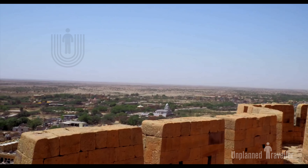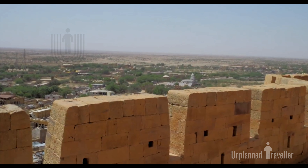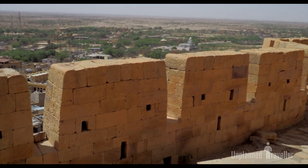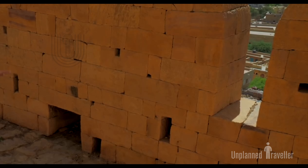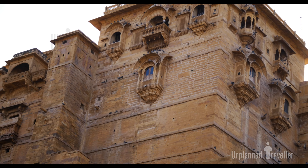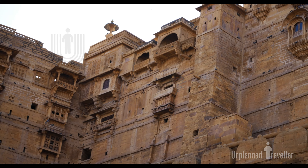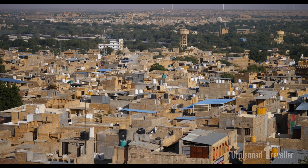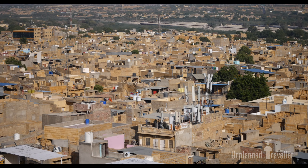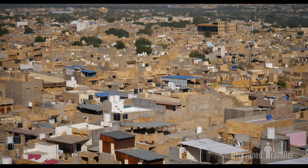There are 99 bastions, of which 92 were built during the 16th century. These 99 towers are spread across a 5-kilometer area of the fort, and were used by soldiers to attack enemies with bombs. When you go to the top of the fort, a lot of small holes can be seen — these were used to throw boiling oil and boiling water to stop enemies from coming up.